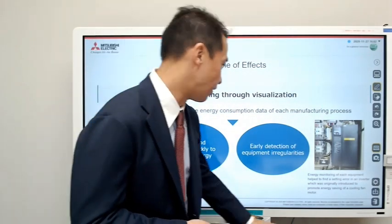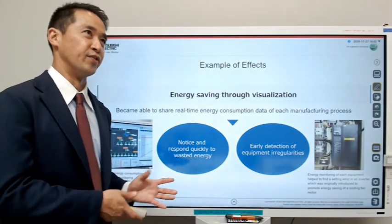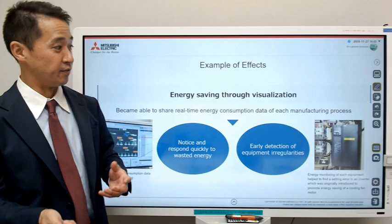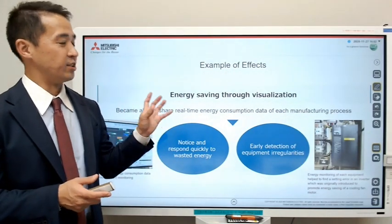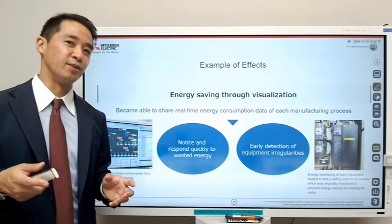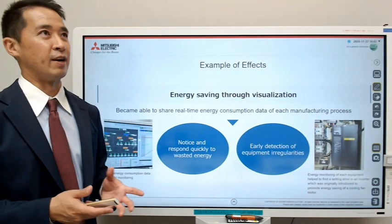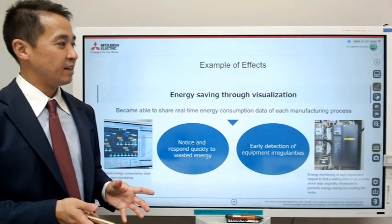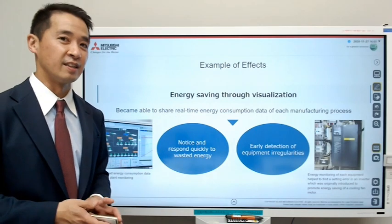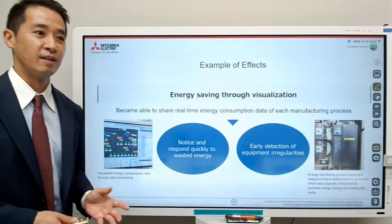For instance, they have two cooling fan motors — one with an inverter and one without an inverter. Originally, they put in the inverter because they thought they were going to save energy by using it. But the interesting thing is when they did the energy monitoring of these two motors, they found out the one with the inverter was using more energy — when it should be the other way around. They looked into detail and found out that the setting parameters of the inverter were wrong. That was the issue — why they were using more energy with the inverter motor. They were able to fix it, and there were a lot of other findings they learned through this IoT installation.